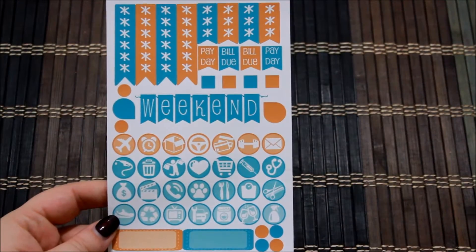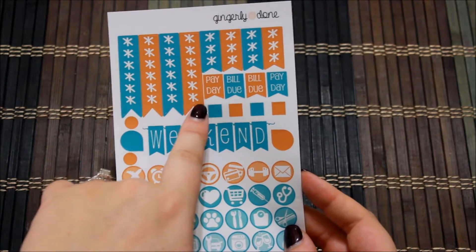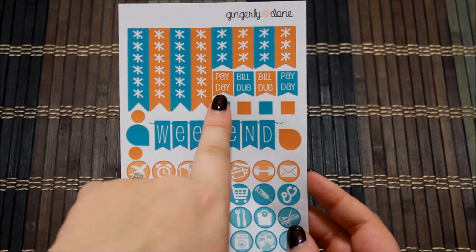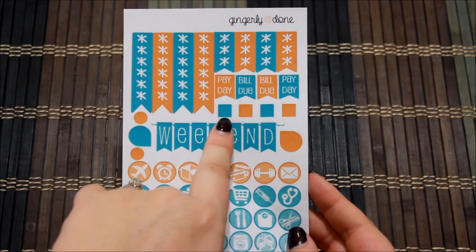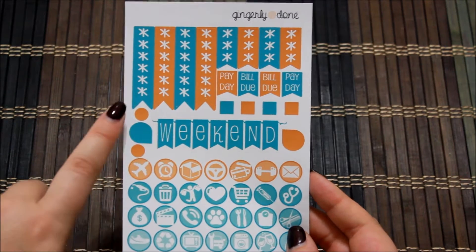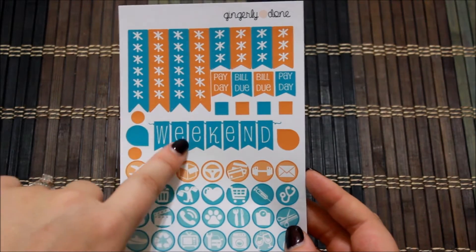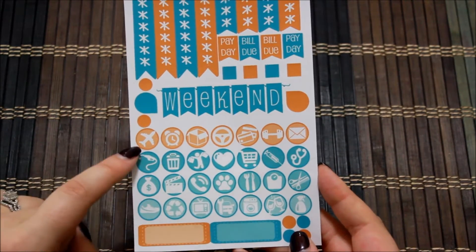The next sheet in the kit is her functional sheet. You have some asterisk checklists — four long ones and four short ones — a payday, a bill due, and another payday. Then you have some blank squares, circles, teardrops, and another teardrop. Her weekend banner uses a font I love, and then you have some icons.